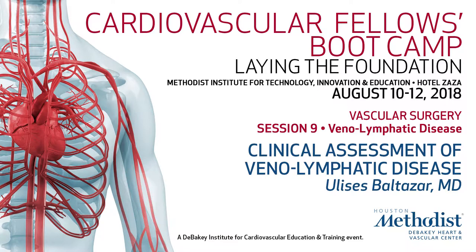Clinical assessment of the field of venous lymphatic disease. Venous insufficiency, concentrating on the lower extremities, affects about 5% of the population in the United States. Women are more likely to have it than men, and the older you are, the more likely you are to develop venous insufficiency.